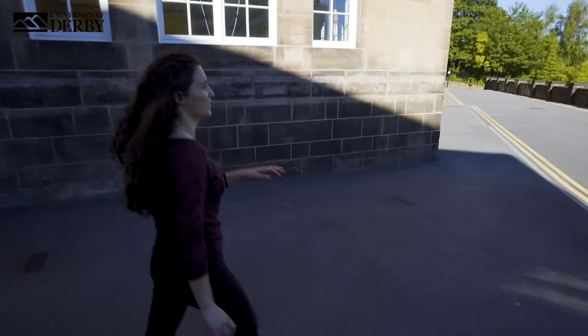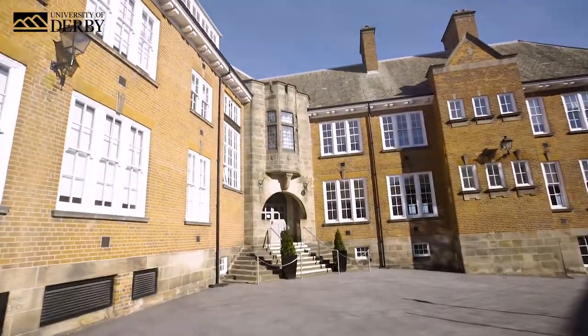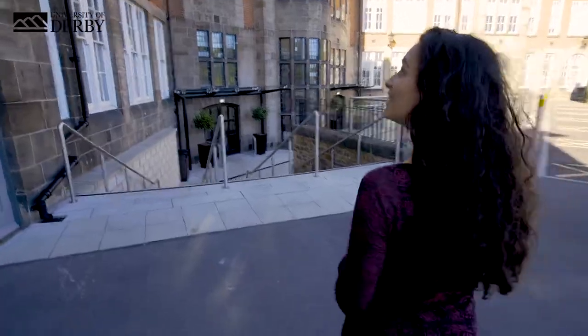Hello, welcome to the University of Derby's Chesterfield campus. Come with me and I'll show you around. The building is over a hundred years old and was originally St Helena School. It's now home to us where a range of healthcare courses are taught. Come on, let's have a look inside.